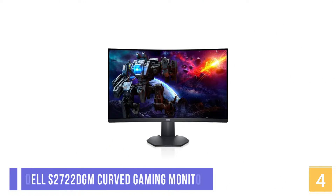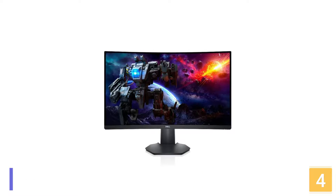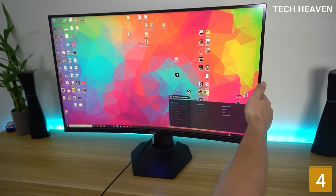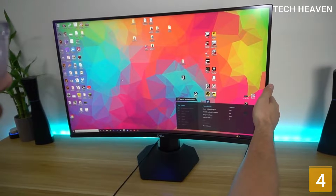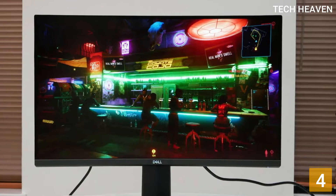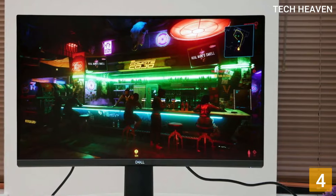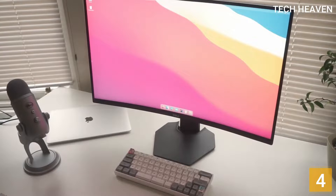At Number 4 is the Dell S2722 DGM Curved Gaming Monitor. The Dell S2722 DGM is the best PC monitor in the budget category and a good monitor for most uses. It has excellent peak brightness and decent reflection handling, so glare isn't an issue in bright rooms. It also has good contrast with deep blacks, making it a good choice for a dark room.